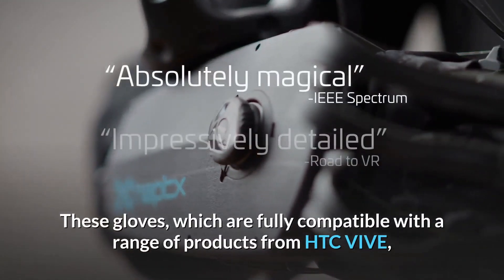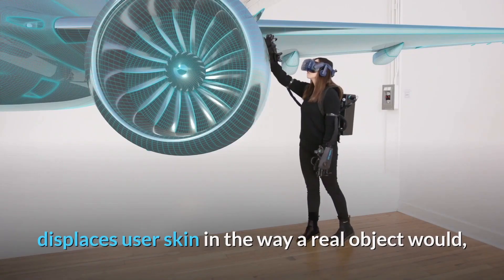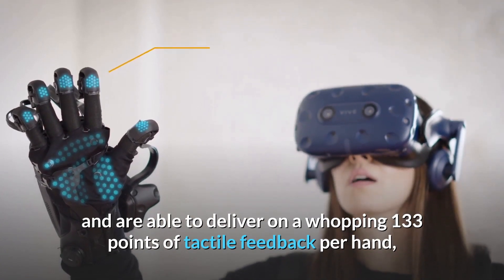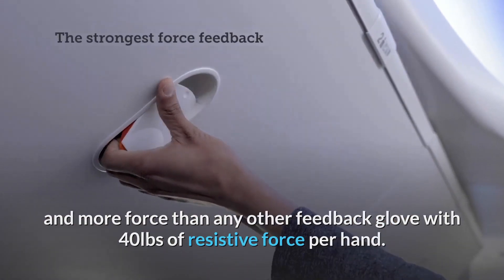These gloves, which are fully compatible with a range of products from HTC Vive, displace user skin in a way that real objects would, and are able to deliver on a whopping 133 points of tactile feedback per hand and more force than any other feedback glove, with 40 pounds of resistive force per hand.